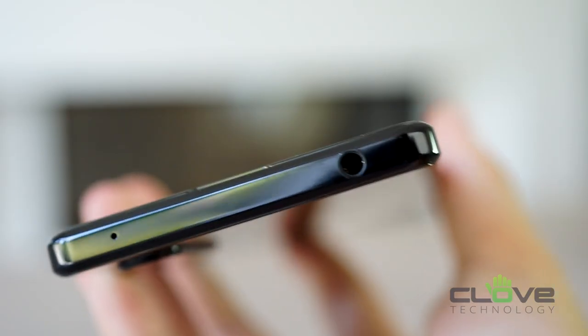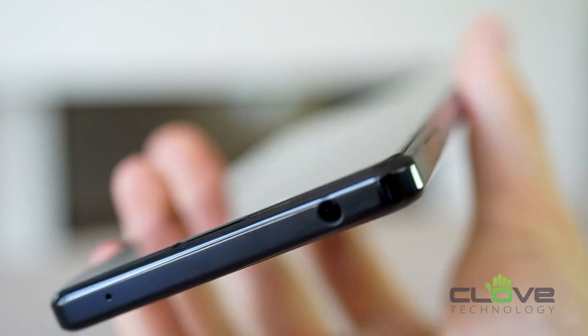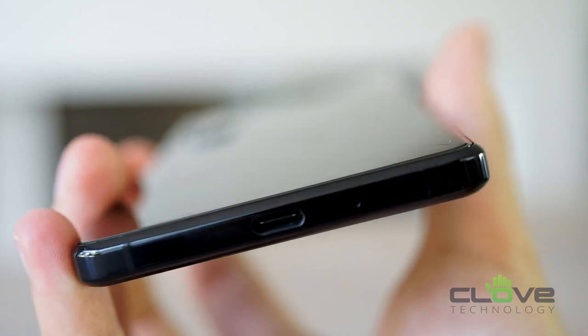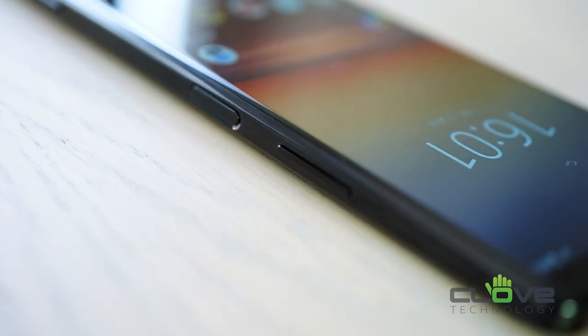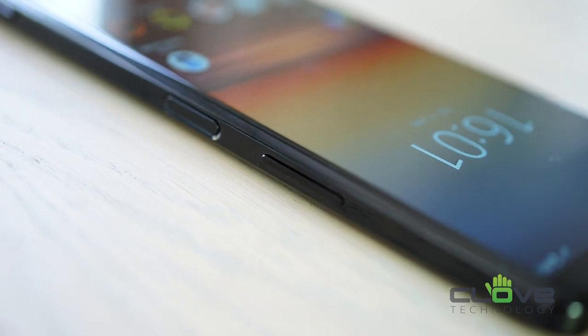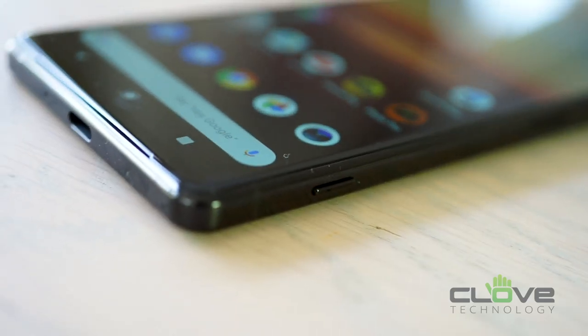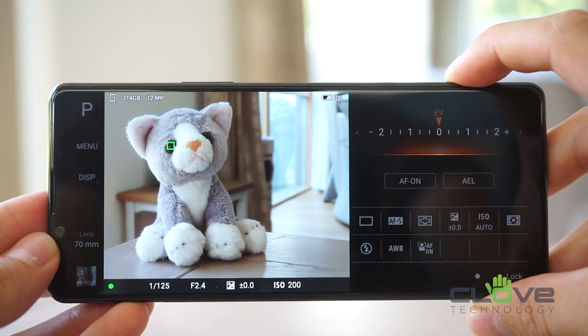On the top of the phone, a lot of you will probably be pleased to see that Sony have added a 3.5mm headphone jack, which seems to be very rare with most flagship smartphones these days. On the bottom you'll see a fast-charging USB-C port. On the right of the phone you will find the volume keys and the power button, which doubles as a fingerprint sensor, making it nice and easy to unlock the phone.